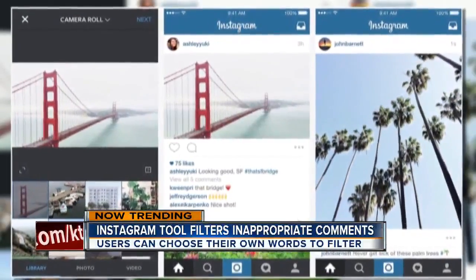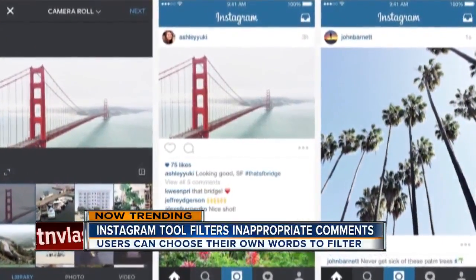A new tool on Instagram is trending this morning. Creators say it will help Instagram be a more positive place.